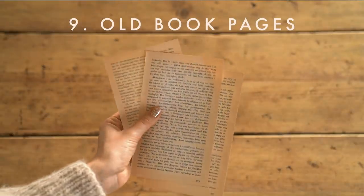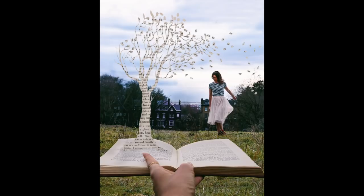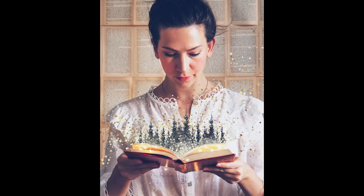Number nine is to use old book pages. If you have an old book at home that nobody's going to read anymore, take those pages and use them in a photo — there are tons of different ways to do it. I did one where I just put them up on the wall as wallpaper. If you don't have one at home, flea markets usually sell old books cheaply, and it's nice that they get new life in a photo instead of just gathering dust in a cupboard.